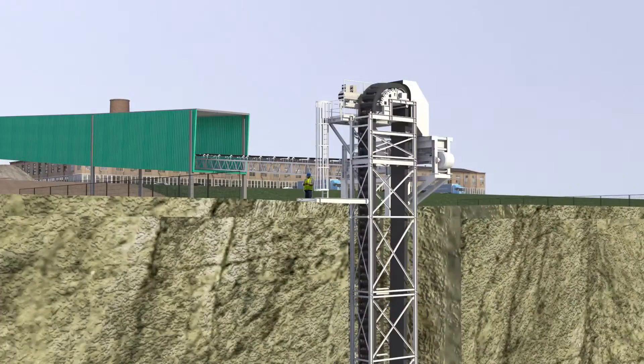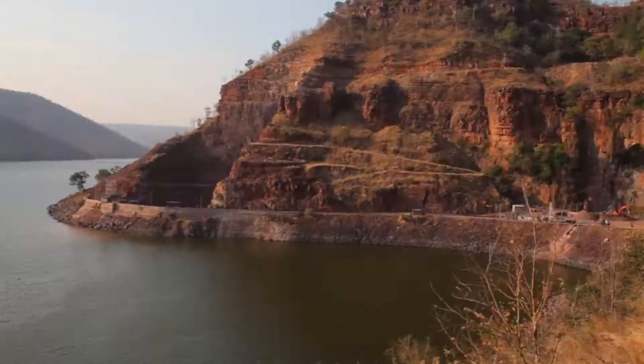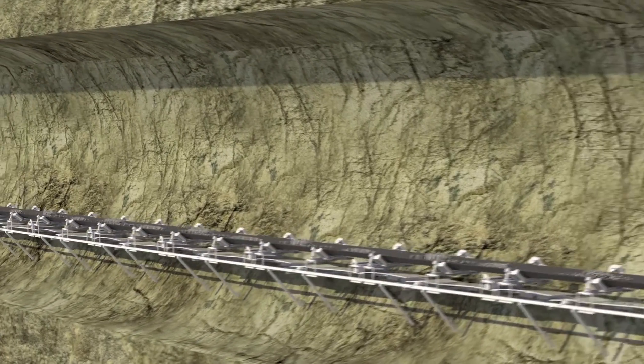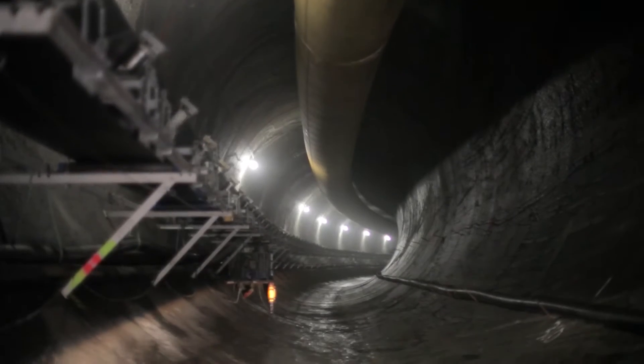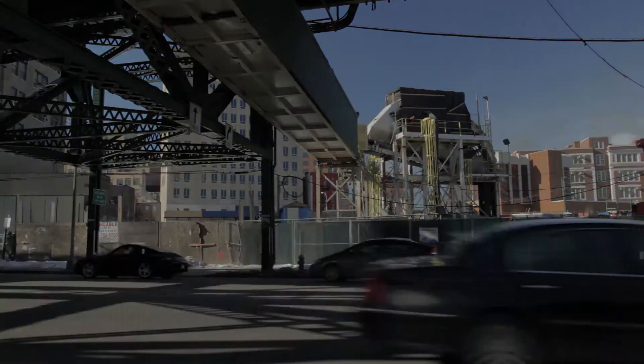Every conveyor system is customized to a project's particular requirements, including ground conditions, tunnel alignment, and project location. Robins continuous conveyor systems can be used on a wide variety of projects. They may consist of horizontal belt conveyors, vertical belt conveyors, overland belt conveyors, and stackers.